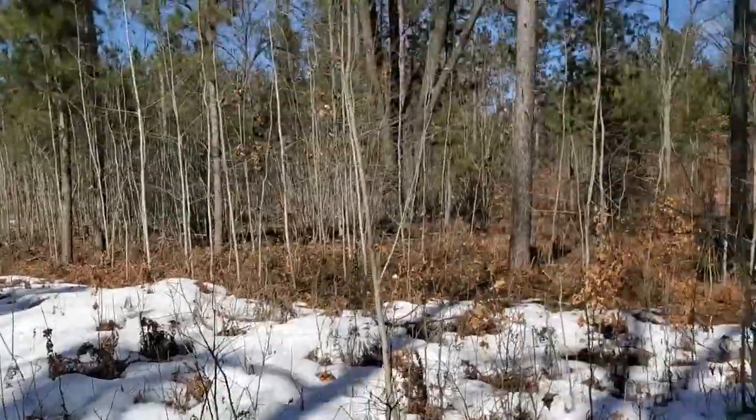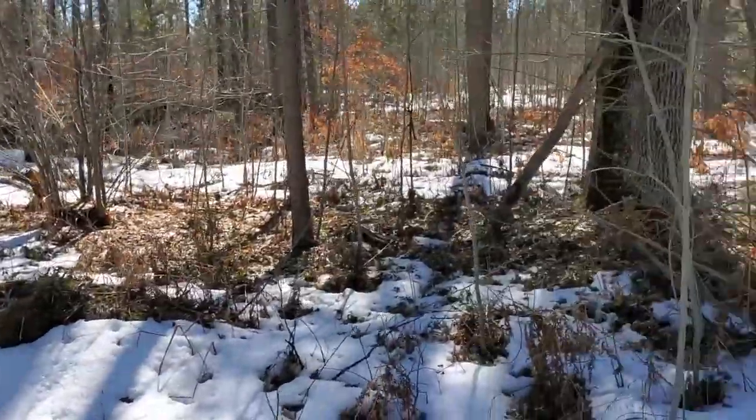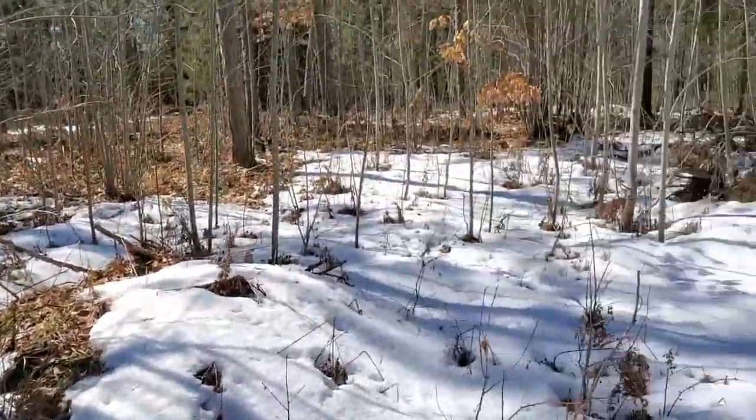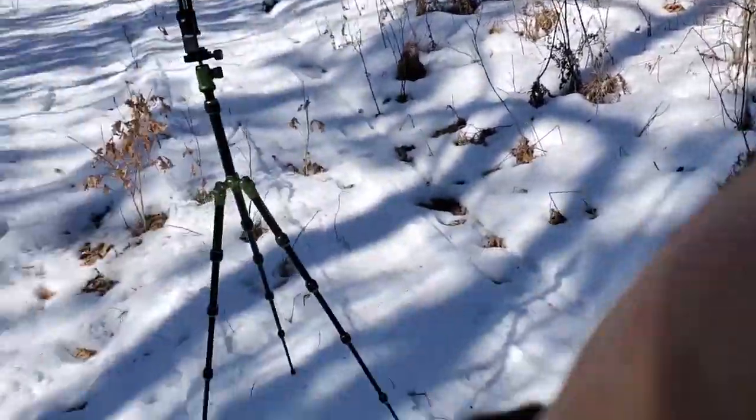Hey guys, welcome to the Traditional Bowhunting Wilderness Podcast. This is Jason Sankovia. I'm out here on the first day of the season for me for scouting season. As you can see, we have the snow starting to melt — it is still here, but it is starting to get low enough that I can get out here. It is still only 32 degrees, but it is getting that time of year to get out here and start doing this stuff.